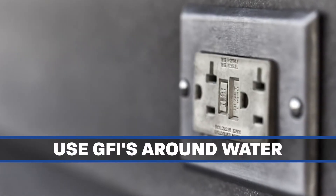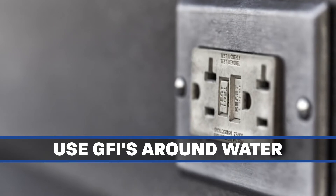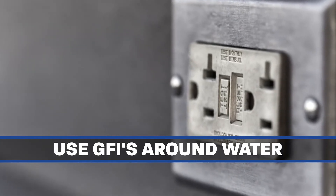Use GFI outlets where exposure to moisture is likely, such as in wash bays, restrooms, or outdoors.